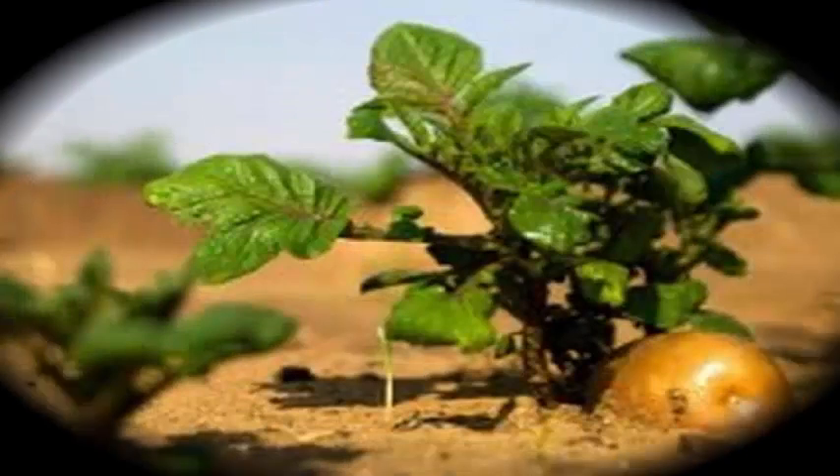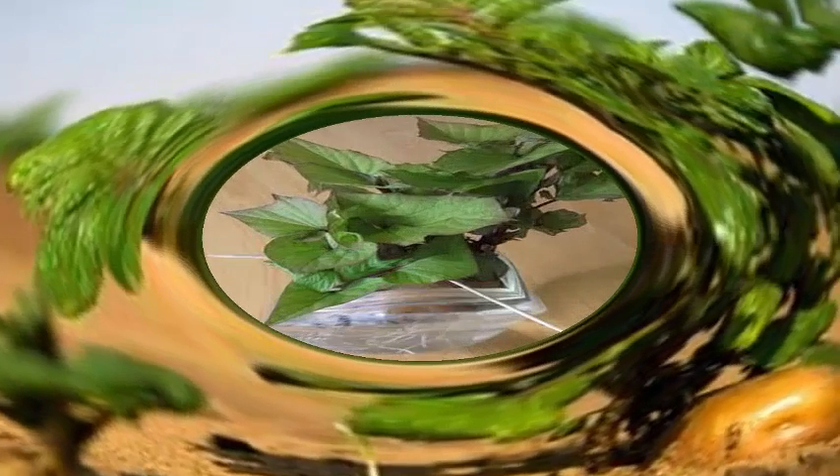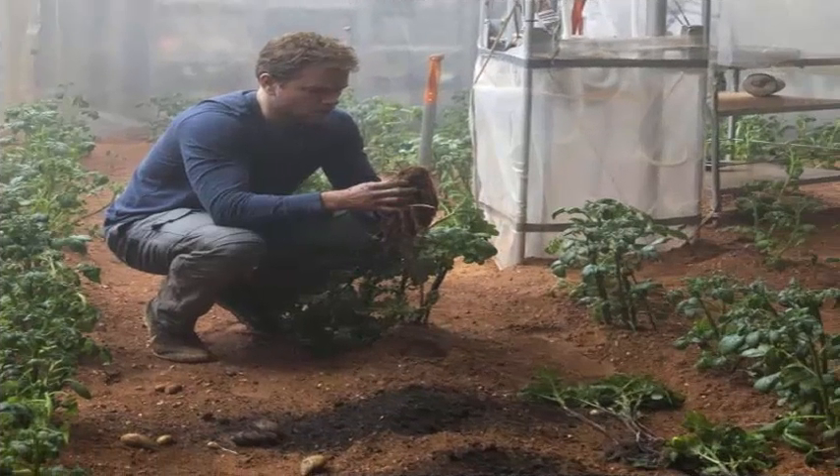The container, which is being developed by research teams led by Chongqing University, will send potatoes, Arabidopsis seeds, and silkworm eggs to the surface of the moon, according to container design chief Zhang Yongxin, as quoted by the South China Morning Post.